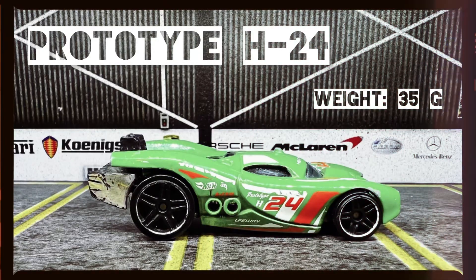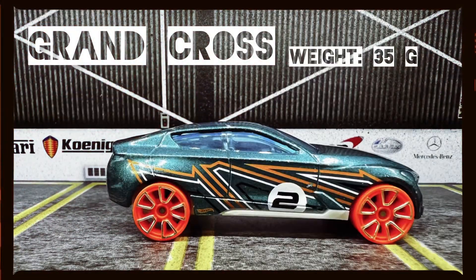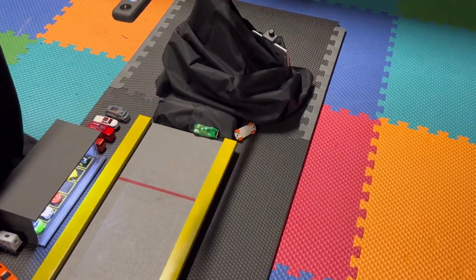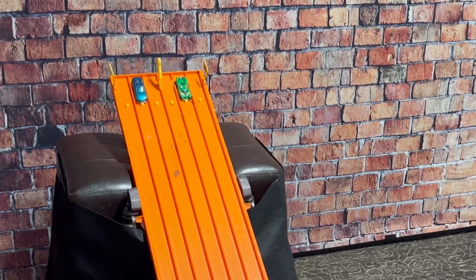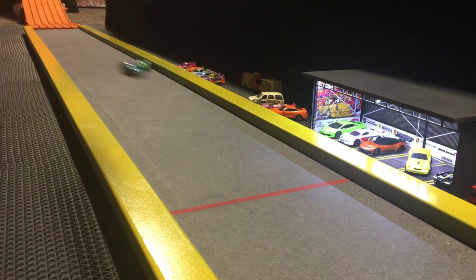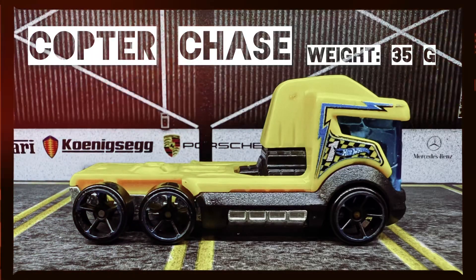Prototype H24, weight 35 grams, versus Grand Cross, weight 35 grams. With a name like that, you don't want to cross it. Whoa, look at that — Grand Cross just taking it to the finish line! Grand Cross is taking the lead and going to be moving on to round number two.